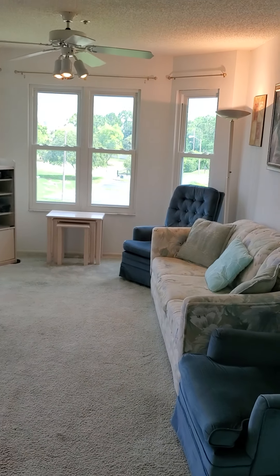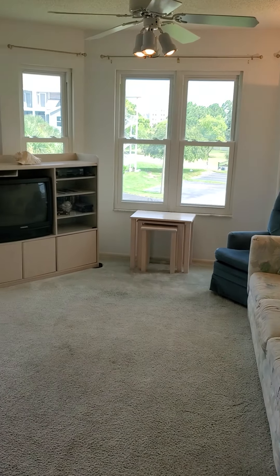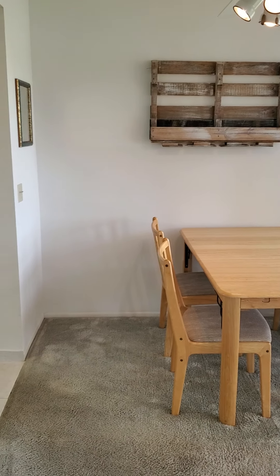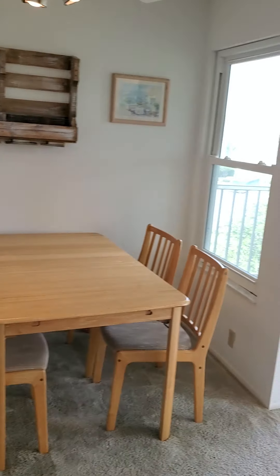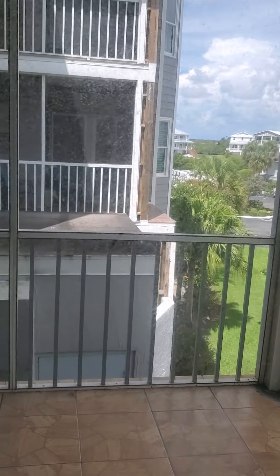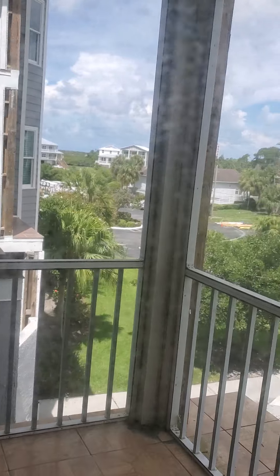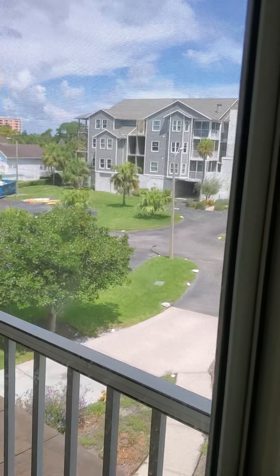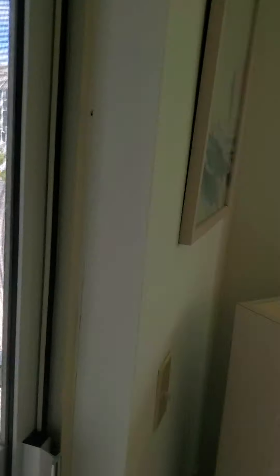Got into the living room. A little dining area, office, whatever you want to make here. Your view from your patio — unfortunately this one does not have the water view because it's on the front of the building, not the back, but not bad.